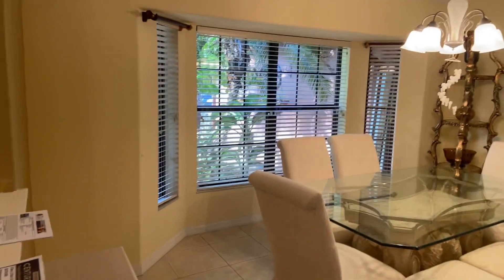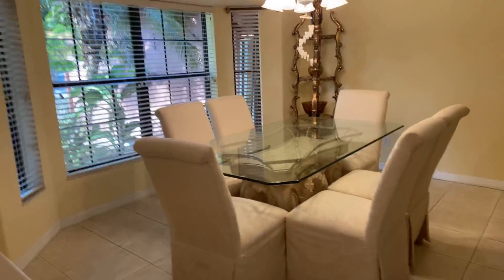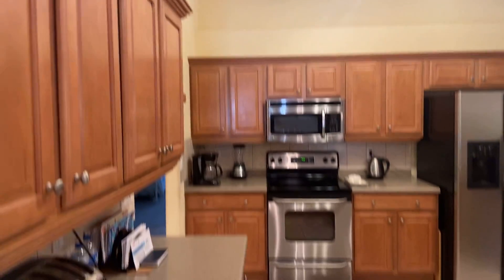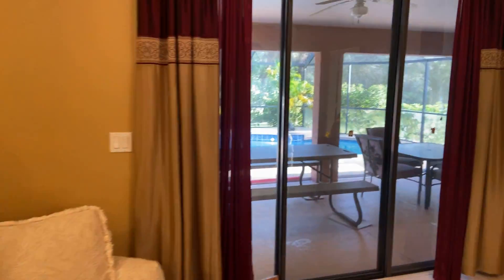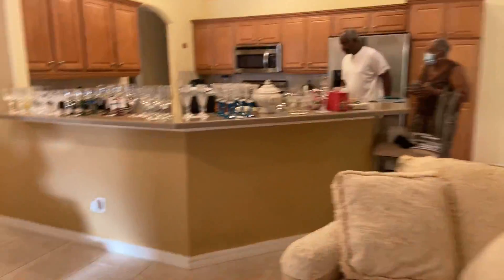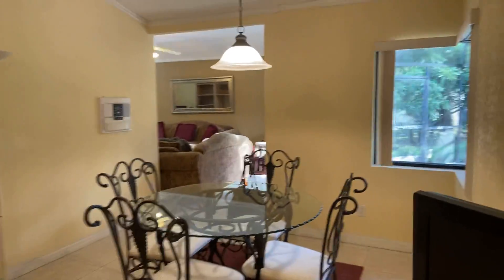And then here's the formal dining room with a lot of natural light through that window. I like that window — they look really tall, might be more than eight feet. There's a really pretty view outside, and then we've got an eat-in kitchen.